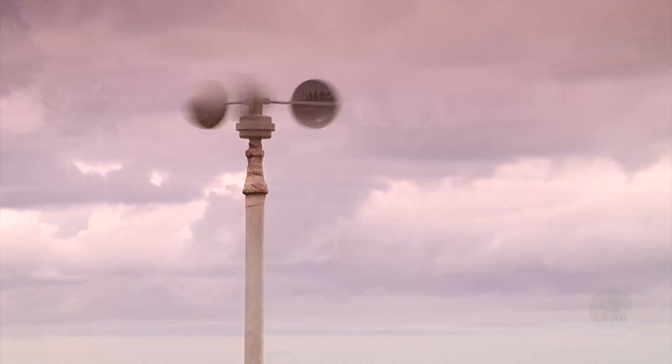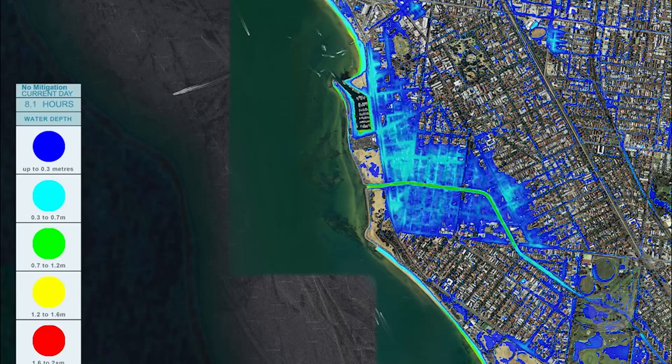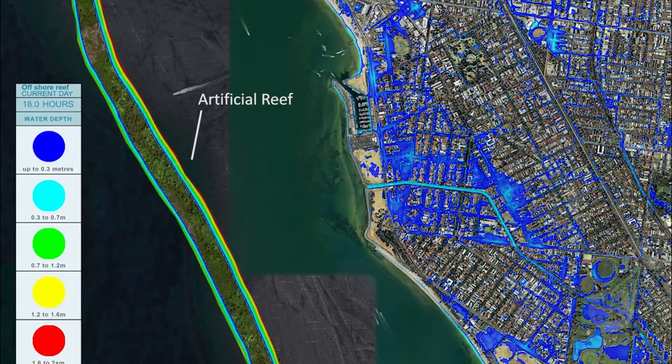Essentially what the program does is it gets the information about the urban infrastructure — things like the canal — as well as the weather forecast data, and it comes up with a visual representation of what might happen if there was flooding. It also allows you to start putting in mitigation options and actually evaluating them to test what's going on before committing the money to actually build the infrastructure.